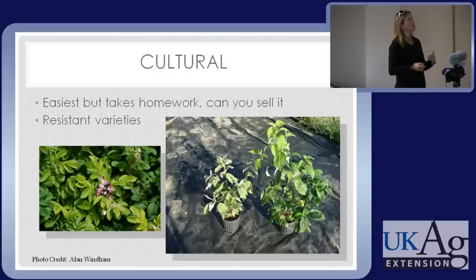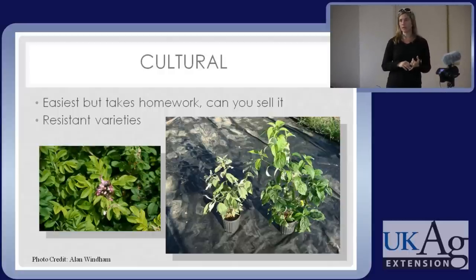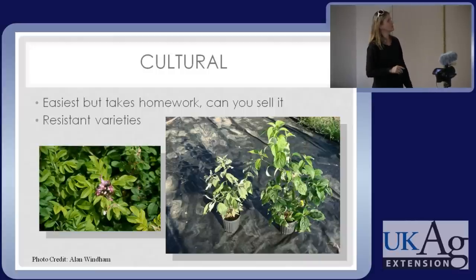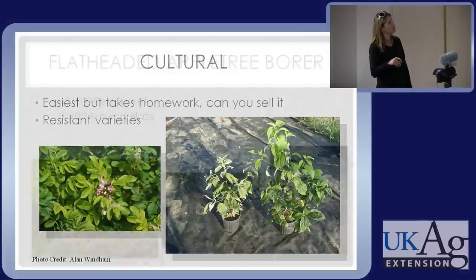A lot of cultural control also falls under prevention. It includes using resistant varieties — you're going to prevent the pest problem to begin with. Certain rose cultivars and certain crab apples are more resistant to Japanese beetles. Using an Appalachian Spring dogwood compared to a powdery mildew-susceptible dogwood can save you a lot of spraying, help you get more growth, turn that plant faster, or keep your clients happier with cleaner plants.